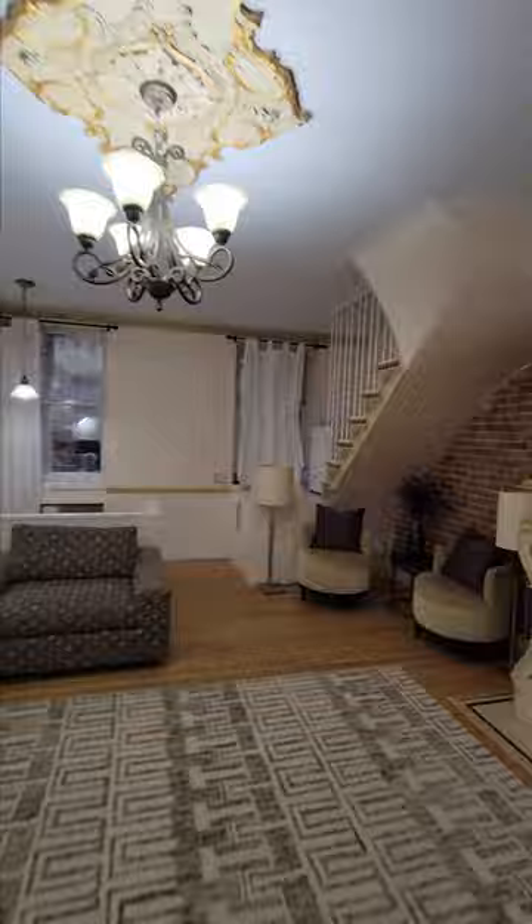This was a four-plex apartment before, and you can see the original staircase that used to take you up to the parlor floor.